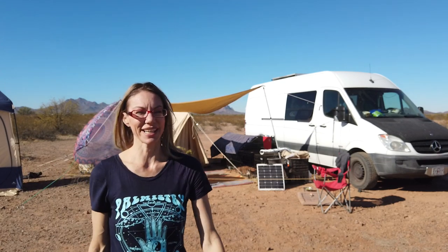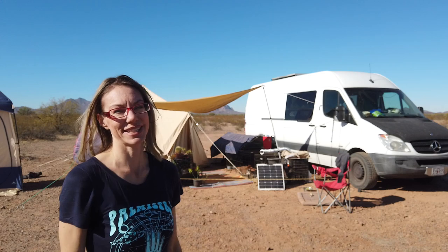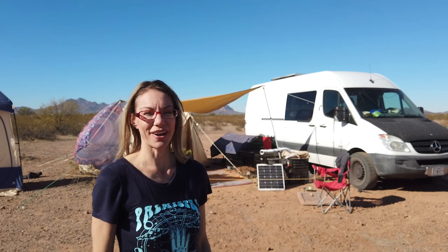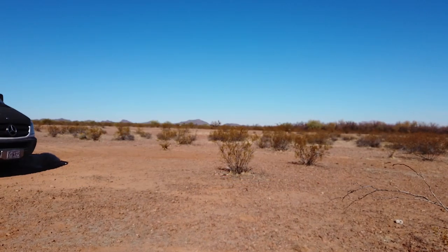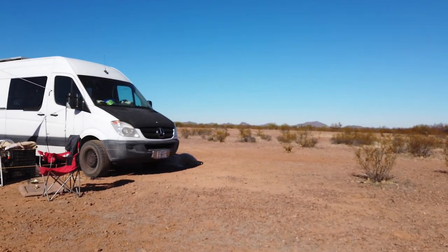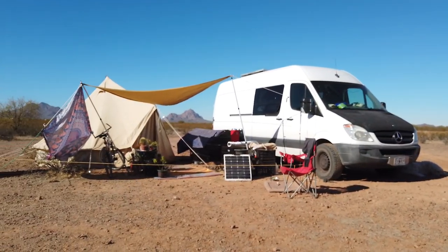Good morning! It's another beautiful day out here in the desert and I'm going to do a tour of my campsite. So welcome! Today I'm going to give you a little tour — a lot of people want to know what's going on out here. I already got cleaned up for you guys today because I knew this was going to happen. Let's get started.